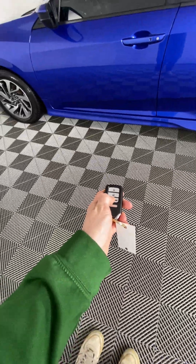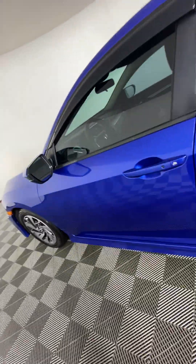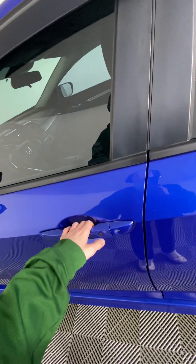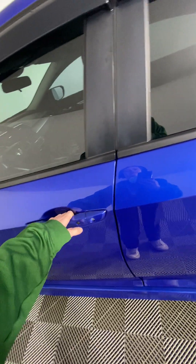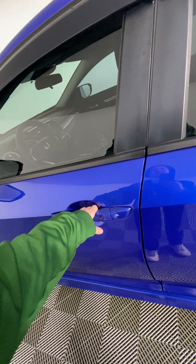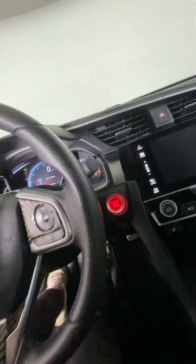Coming into the vehicle, there is auto start — you can hold the button here and it should start up for you. There's also the auto unlock and lock. If you click this button and the key fob is in your pocket, it should unlock for you — sometimes it likes to be a little picky. And coming into the vehicle, foot on the brake and the push start and it should start right up for you.